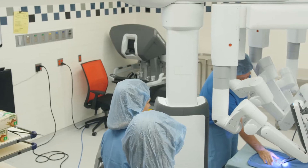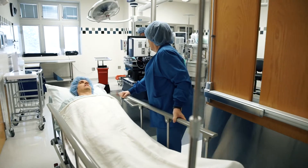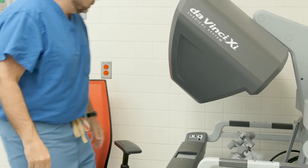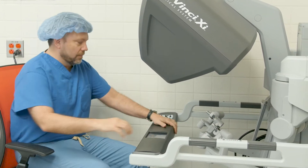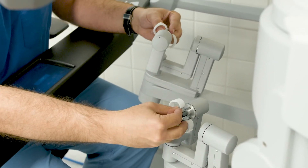There are surgeries that we do on a daily basis in this country right now in a minimally invasive fashion that back when I was in training we would admit patients the day before surgery, we would do their surgery and we'd keep them a day afterwards. So that was a three-day surgery stay that now we're doing as a same-day surgery and they go home 30 to 60 minutes after surgery.